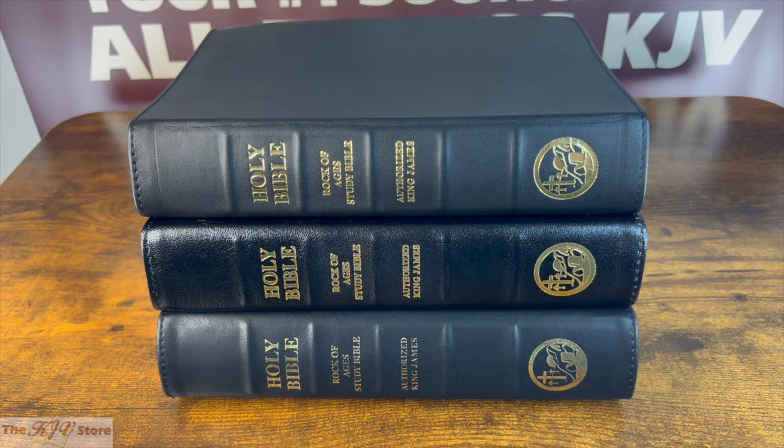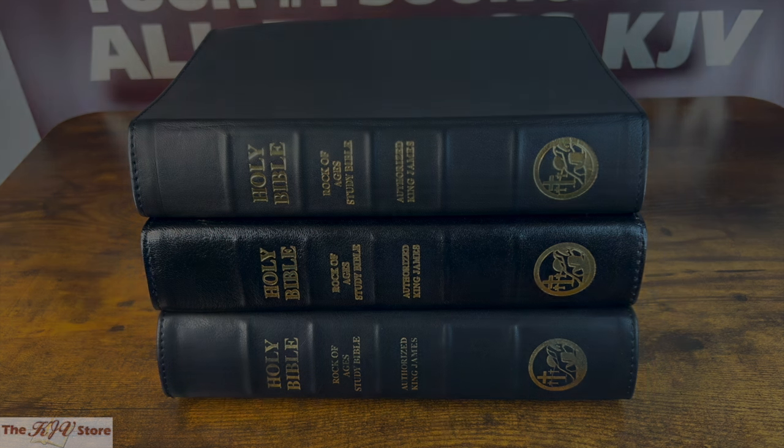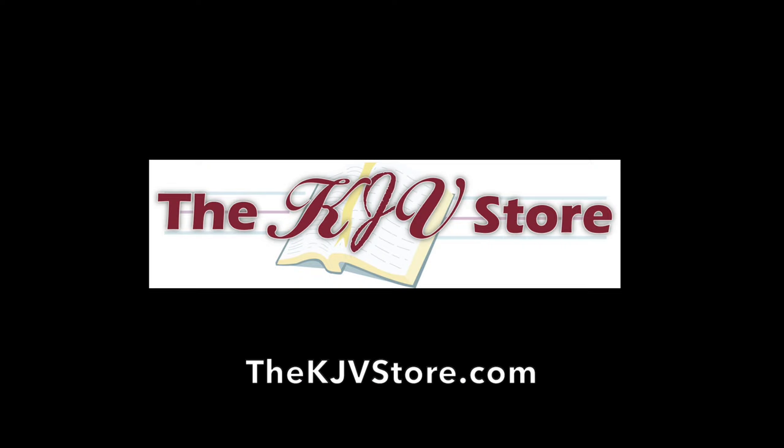We hope you enjoyed this comparison video of the KJV Rock of Ages Study Bible Editions from the KJV Store — the number one source for King James Version Bibles, where KJV happens to be our middle name. Thanks for watching, and we look forward to sending you your next KJV Bible soon!